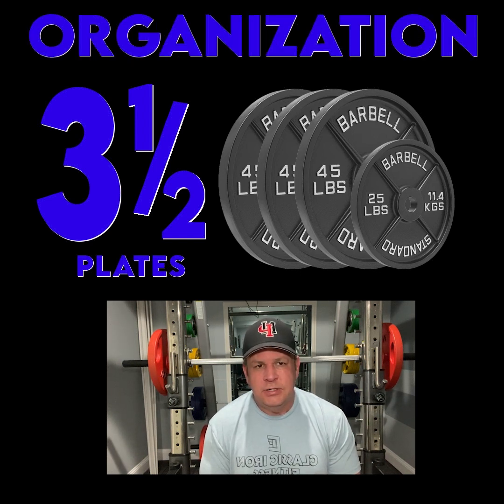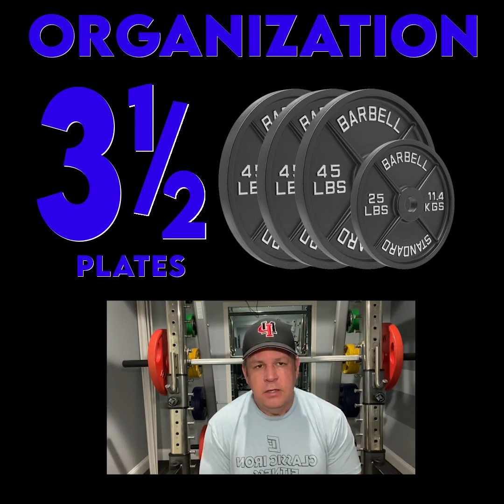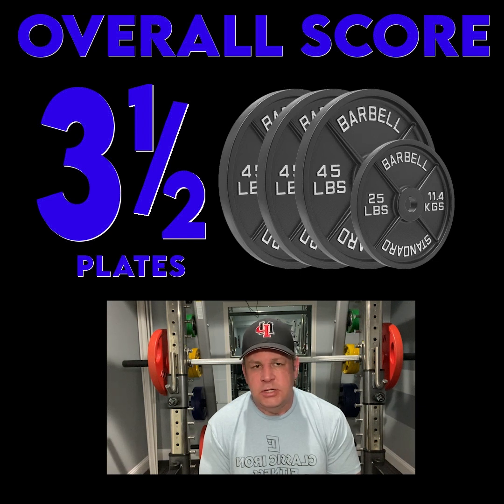The organization — I wouldn't say it's amazing, but you can easily find everything that you're going to need there. Overall, I love this gym. You can see some videos and pictures of it. It's pretty cool — check it out.